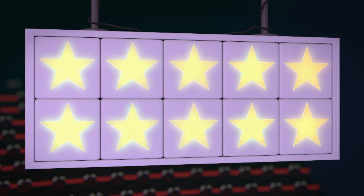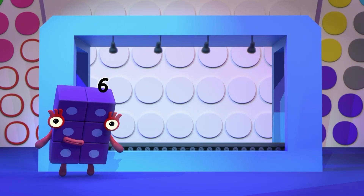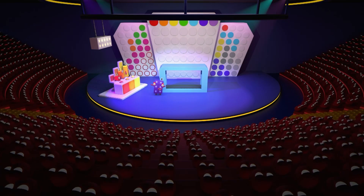10 out of 10! A perfect score! Now you're in with a chance to win prizes galore! It's time for the Speed Round!